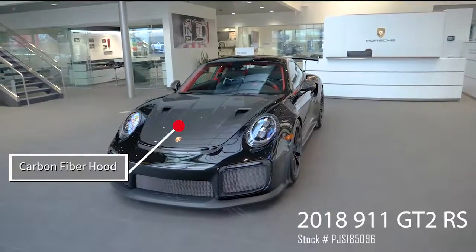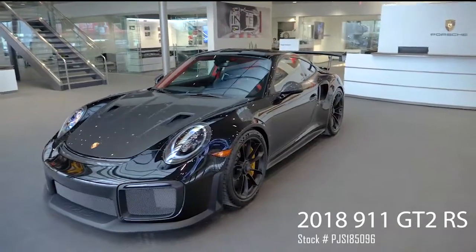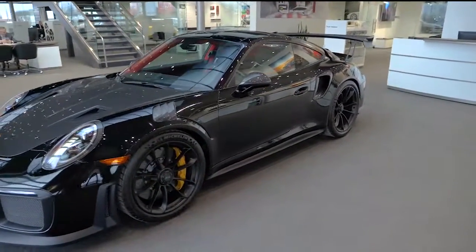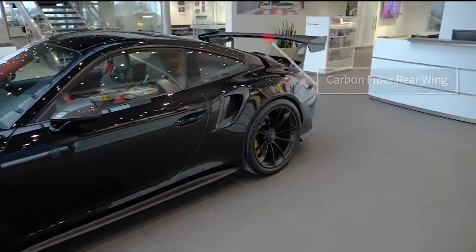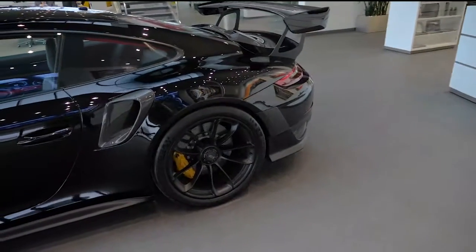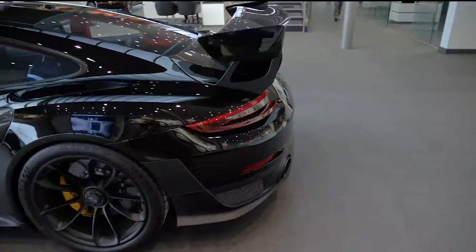Good afternoon, Grant Reed over at Porsche St. Louis. I'm the pre-owned sales manager over here and I want to give you an exclusive video of one of our most exclusive vehicles. Let me introduce you to the 2018 911 GT2 RS. This was only produced in 2018 and will be produced in 2019, so it's very exclusive. It is the fastest 911 ever produced and it currently holds the record for fastest time at Nürburgring.